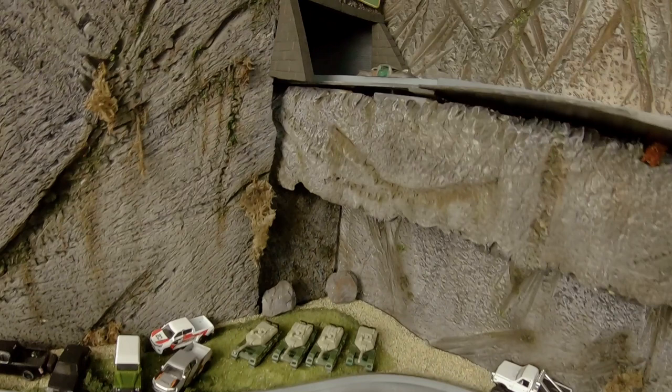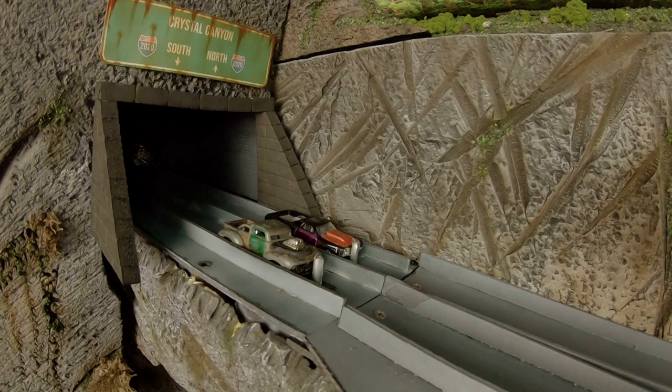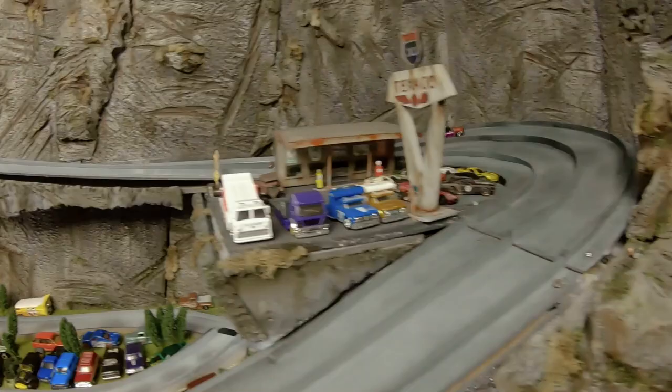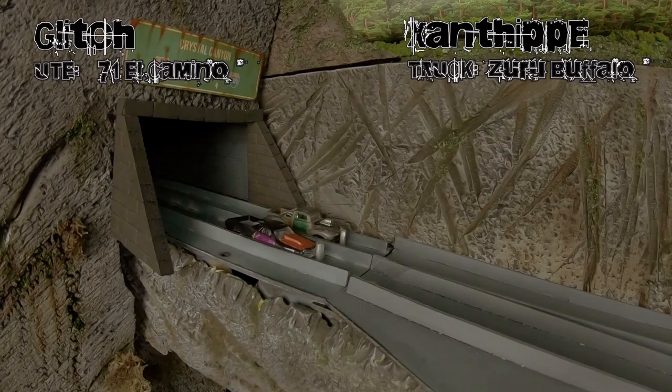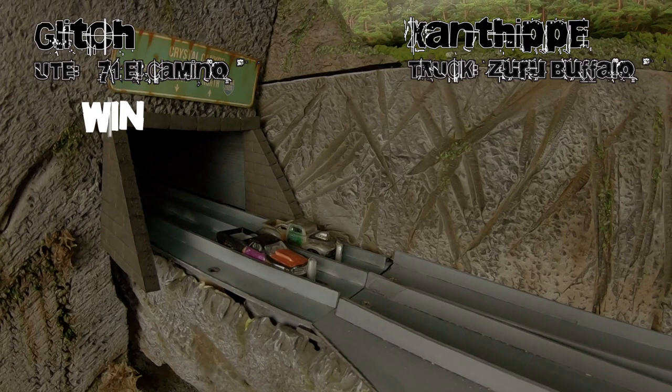Then we've got Xanthropy versus Glitch. Xanthropy in the inside lane, Glitch in the outside. The El Camino is quick — it was part of the Chevy Showdown, that's why it's got damage on the bodywork because it took a pounding in that competition, but it's still got a very quick engine in it. There's a bit of a spin and Xanthropy catches up, but Glitch takes the first win.